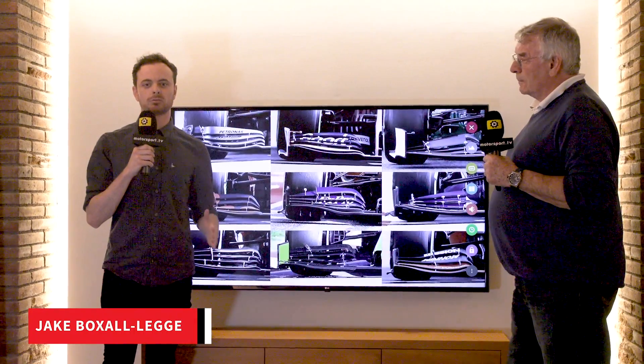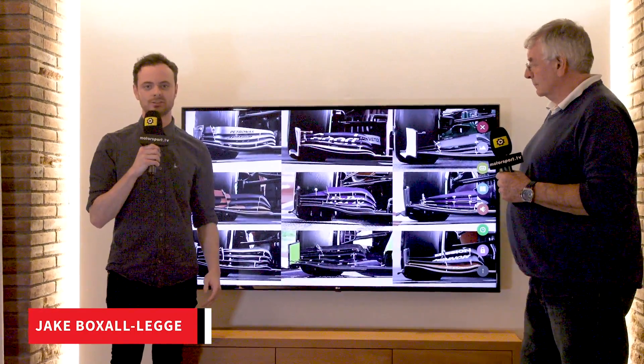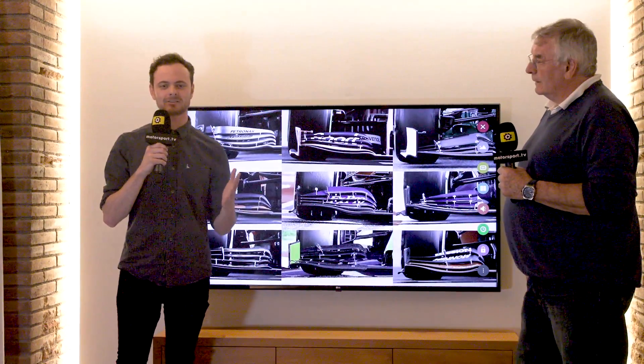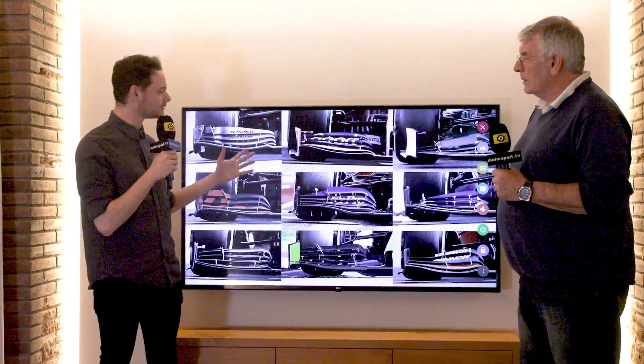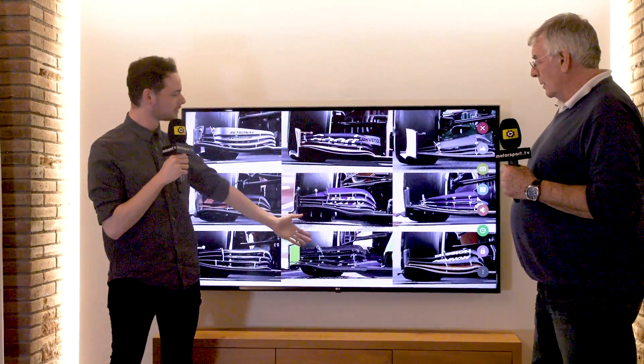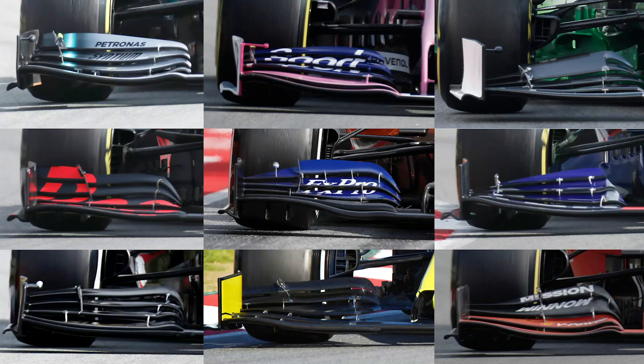One of the biggest talking points of the 2019 Barcelona preseason test is the new regulations and the new front wings that various teams are deploying. There are three different distinct groups of front wings, and Gary Anderson is here to talk about all of them.